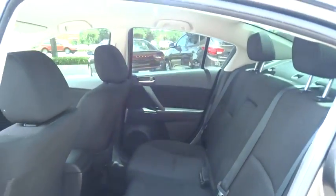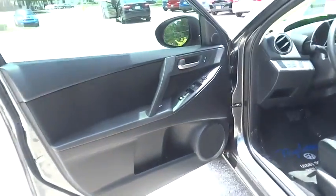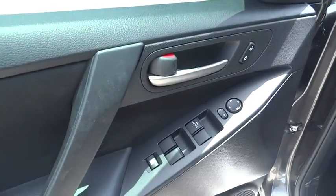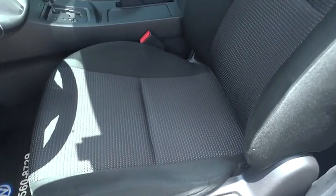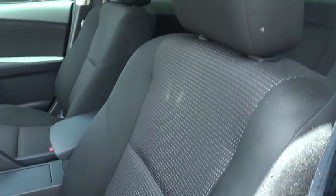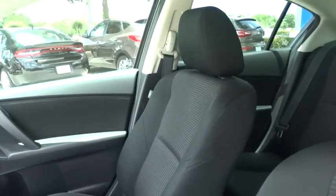Power windows, rear window defroster, CD player, electronic stability control, trip computer, brake assist, panic alarm, tachometer, remote keyless entry, driver vanity mirror, tilt steering wheel, front reading lamp, cloth seat trim.